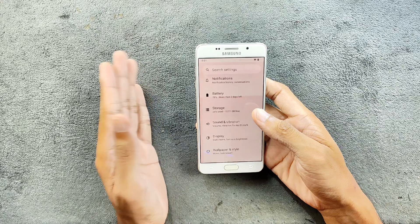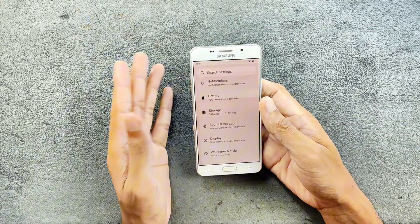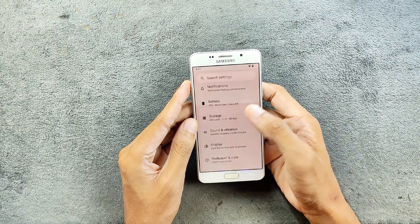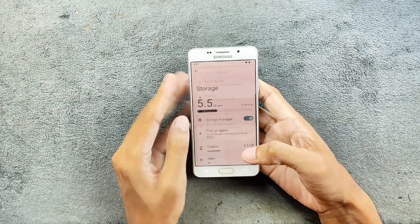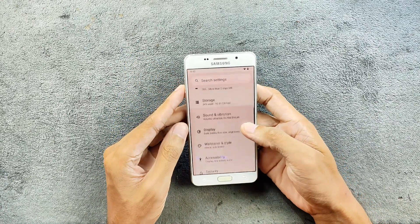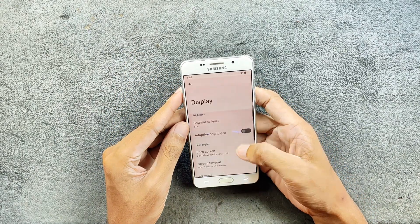If you use heavy workloads like gaming, you might get a little less battery. In terms of storage, as you can see, there's still 10 GB available. By the way, this ROM did not come with GApps — you have to flash GApps separately if you want to install this ROM.